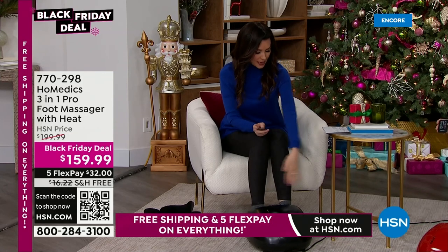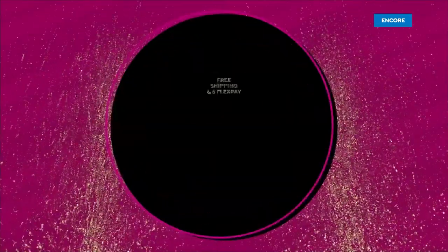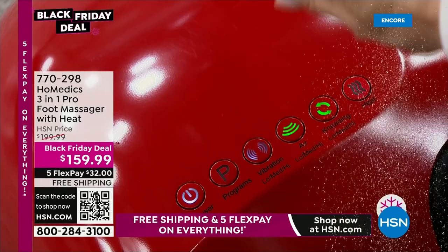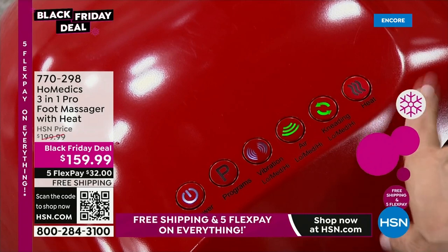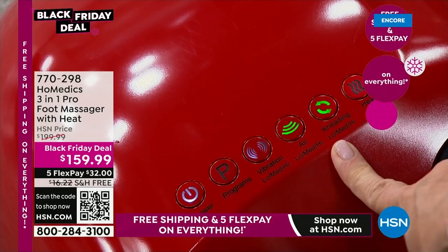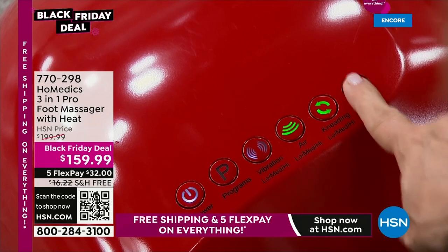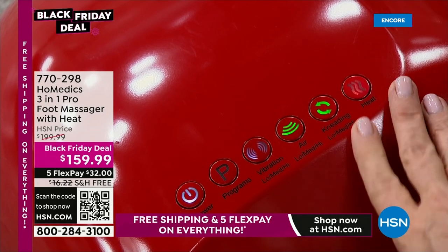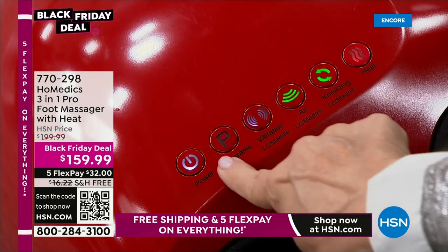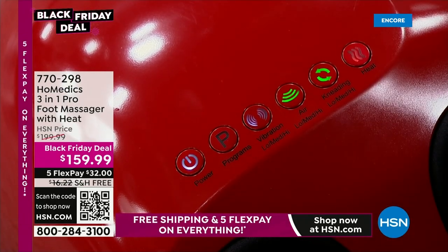I love that it's got a remote because you can control it right here from the machine, and if you don't have it right next to you, your remote is there. There are no little buttons — if you have dexterity issues, you just tap, tap, tap. Anytime you want to add or subtract something, it's the touch of a button — it couldn't be simpler. I'm going to add the heat. And it also has programs.